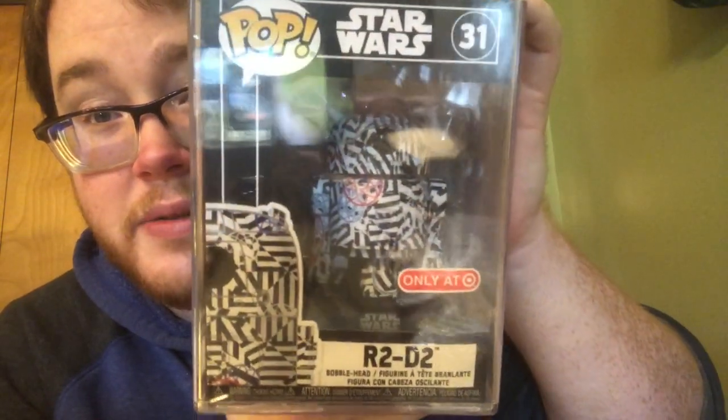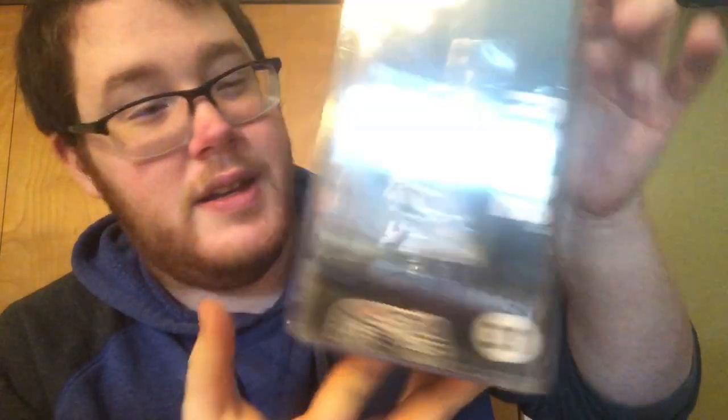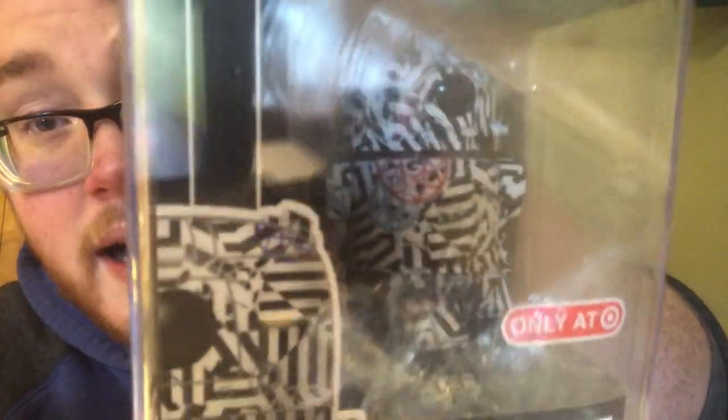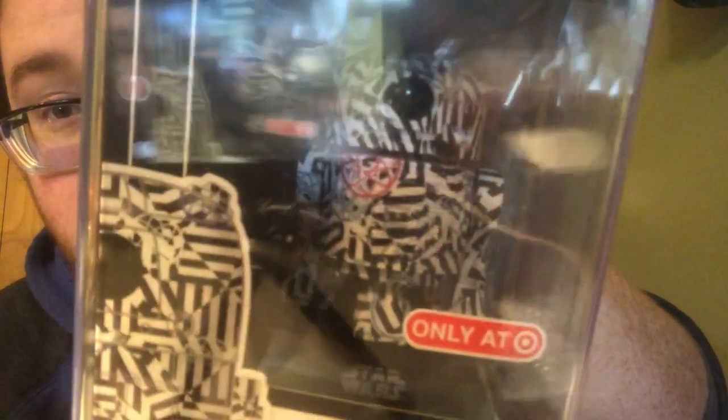So the Futura Pop that I got from him was the R2-D2 Target exclusive Futura. Now this thing is super awesome because each one is painted differently. Each one is going to have a different blue side, white side, the checkerboards — everything.